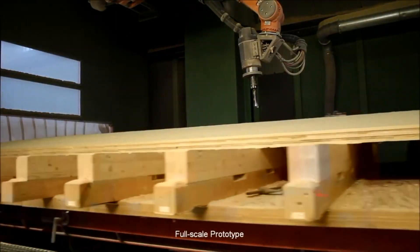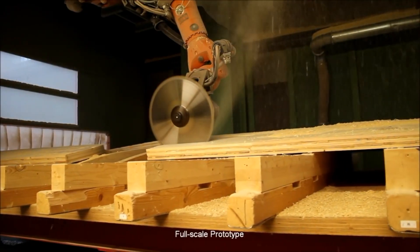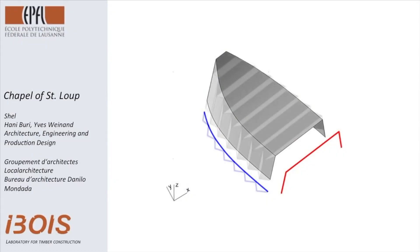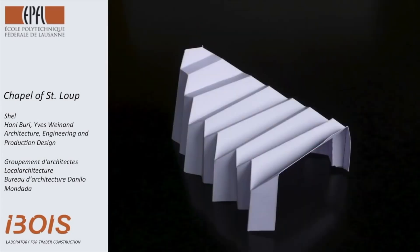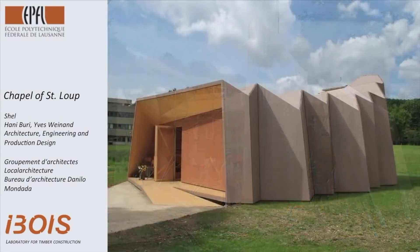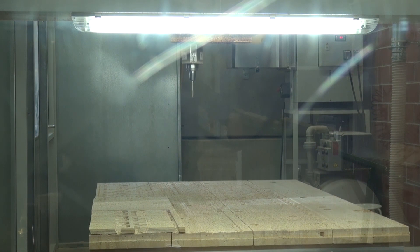Our first technological transfer could be achieved in 2008, where we had a chance to generate the form and the structure of the chapel in Saint-Loup. It was a timber-folded plate structure with only one layer, and this came directly out of two theses which were developed here at Ibois. At that moment we had steel connectors used.